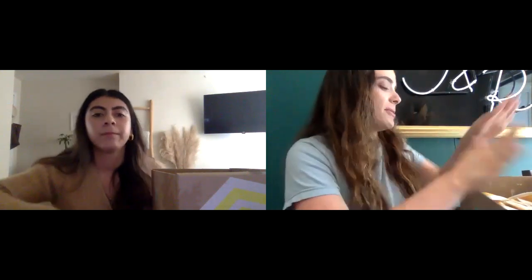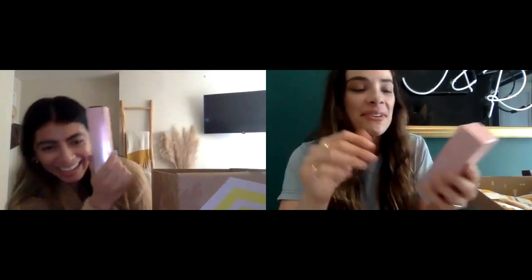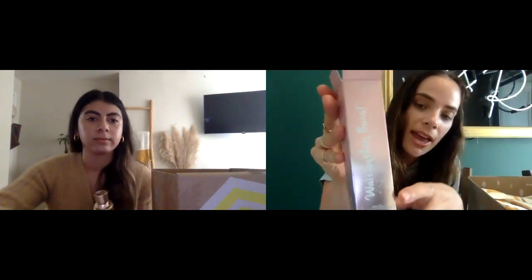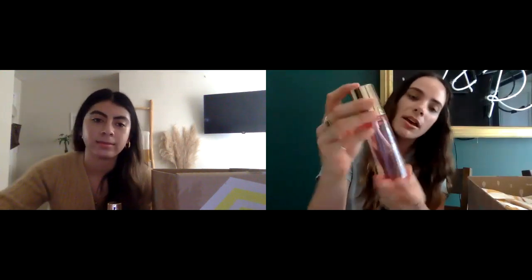My first item is the watermelon burst setting spray. I was really excited when I got this because I actually really need a new setting spray, and I love watermelon vibes all summer. The packaging is really pretty — it goes from like a metallic silvery to pink vibes. I love it.